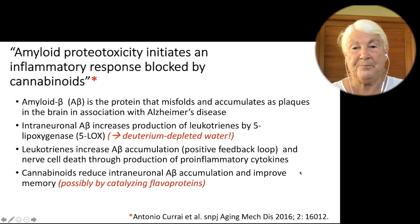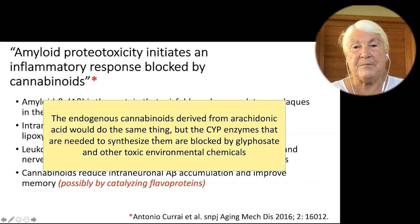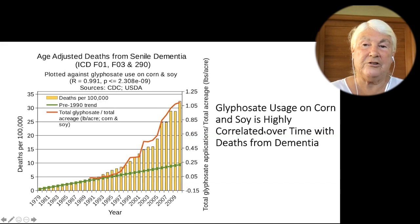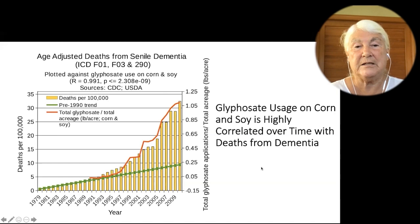The endogenous cannabinoids derived from arachidonic acid would do the same thing, but the enzymes needed to synthesize them are blocked by glyphosate and other toxic environmental chemicals. Glyphosate usage on corn and soy is highly correlated over time with deaths from dementia — this is one of Nancy Swanson's plots. The red line is the glyphosate usage; the yellow is the deaths per 100,000 from Alzheimer's and dementia. You can see that glyphosate is highly correlated with the rise, and there is an enormous rise in dementia over time in our country.